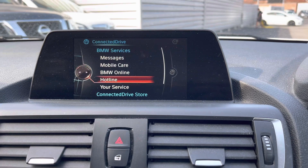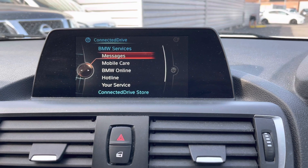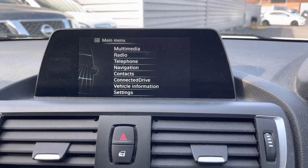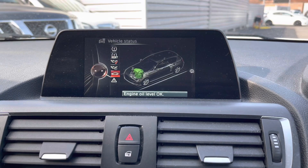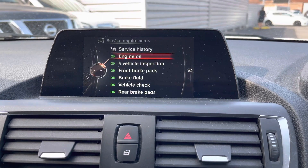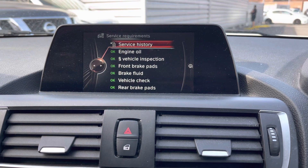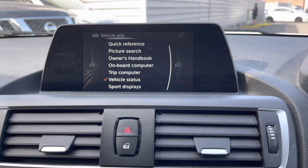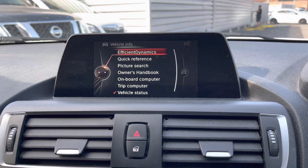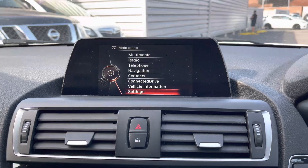In the connected drive section you'll find your BMW services including messages, mobile care, BMW online and your hotline. You have vehicle information where you can access your onboard computer and trip computer and see things like service requirements and the vehicle's service history. It will flag up any vehicle service requirements on here. You can also access your owner's handbook and a quick reference guide, which is a nice touch.